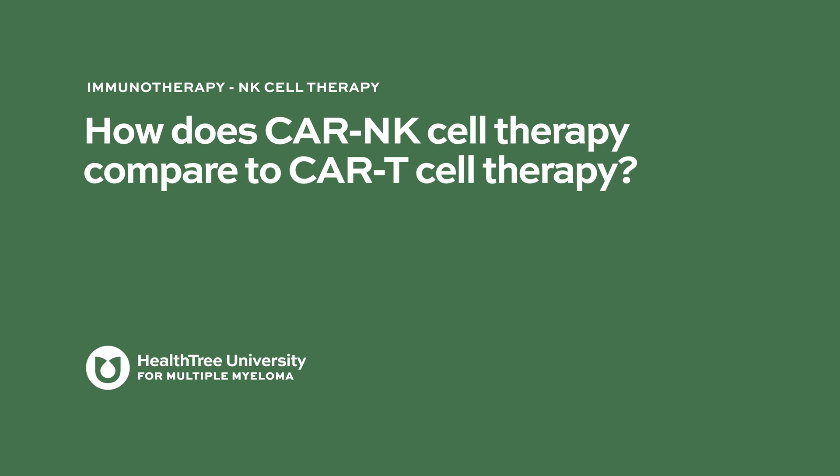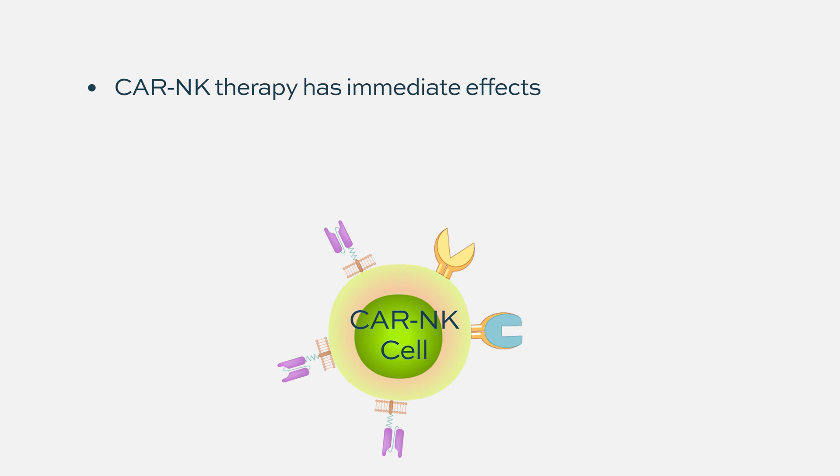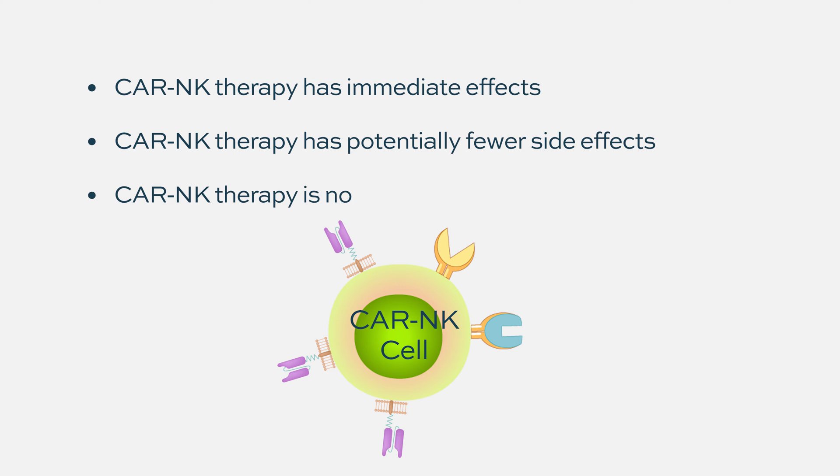How does CAR NK cell therapy compare to CAR T cell therapy? With NK cells, you go in, you deliver your effect, and you're out. It's an immediate, very effective response, probably without major side effects, but not long-lasting.